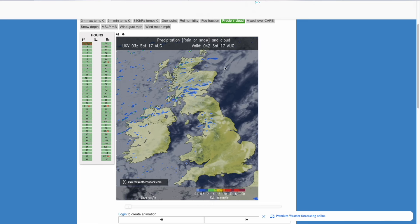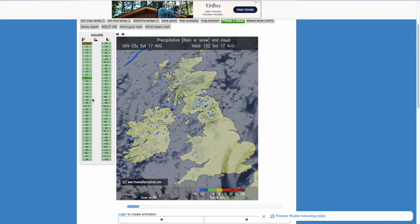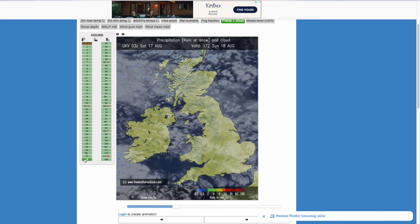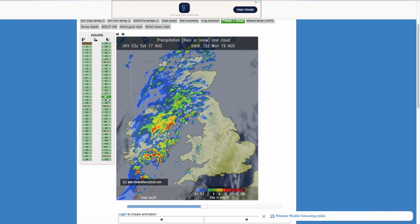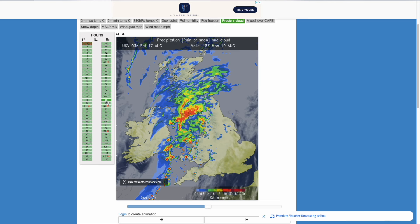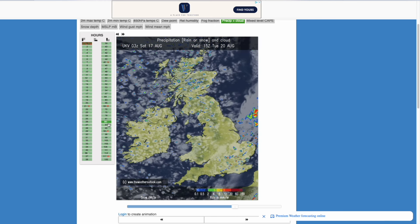Looking at the latest UKV, over the coming days it is going to remain with this westerly flow. There will be showers at times, but nothing too bad through Sunday. Equally into Monday, a bit of heavier rain starting to move in for northern and western areas as the unsettled conditions start to try and make a return. But in the south and east it's not too bad, and that quickly moves through.